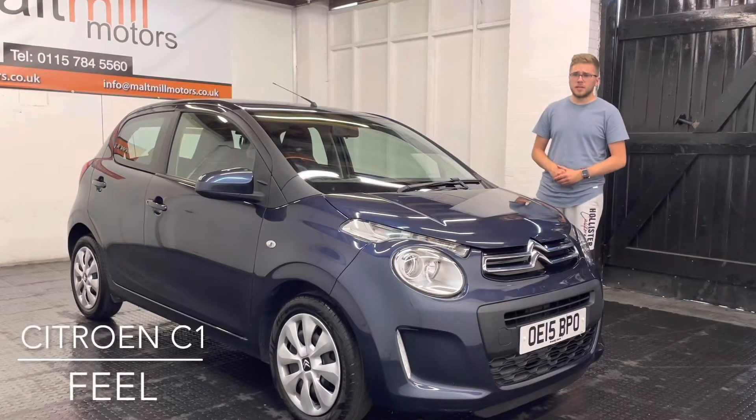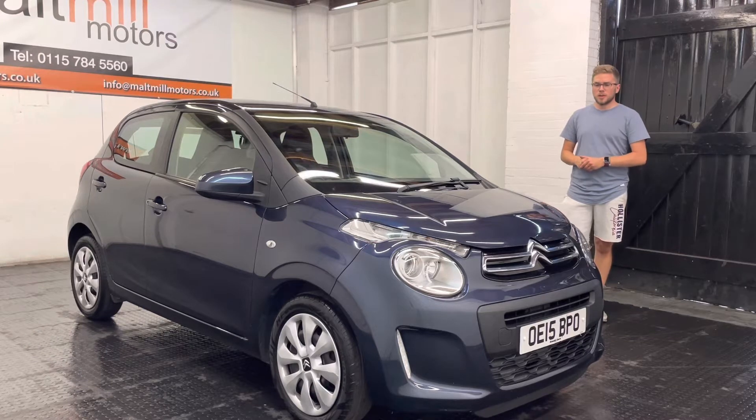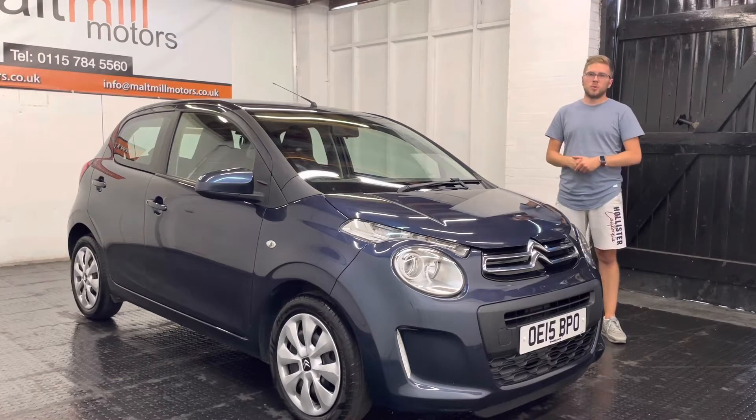Hello and welcome to Mobile Motors. My name is David and today we will talk to you about our Citroen C1. The car comes in at just over 56,000 miles and has 7 service stamps to correspond with that mileage.